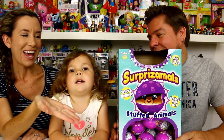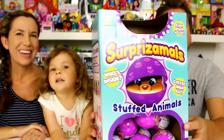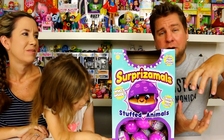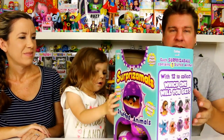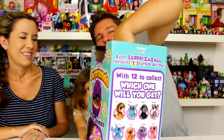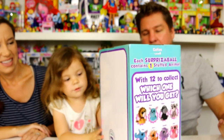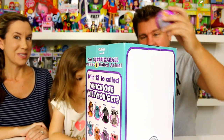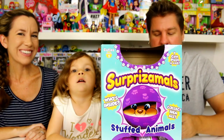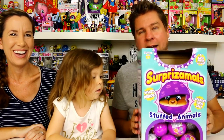Hey guys, it's Mike and Holly and Chelsea, and today we've got some new Surprisimals to open up. These are the new Series 1 Cuties. A few months back we did some surprise ones that came in a bigger red container — larger animals, larger plush. These ones are actually a little bit smaller, so they come in smaller containers. There are 12 to collect and there is a mystery one. We need to thank Beverly Hills Teddy Bear for sending these to us. We've got quite a bit to open — some today and some in another video because they sent us a whole box.